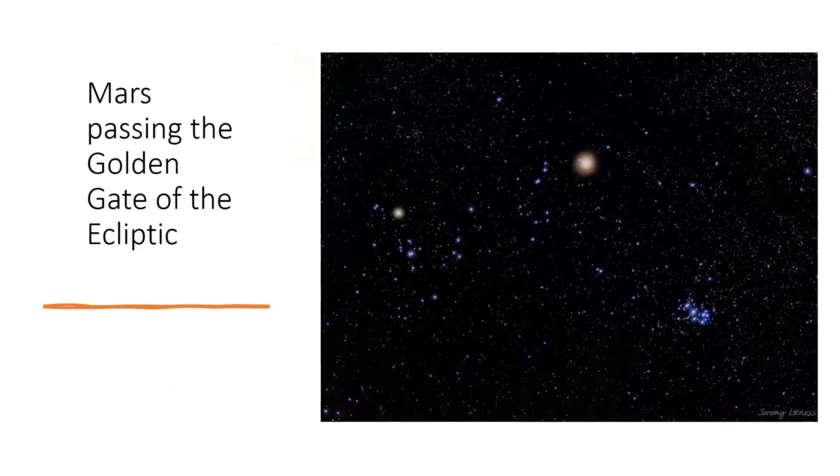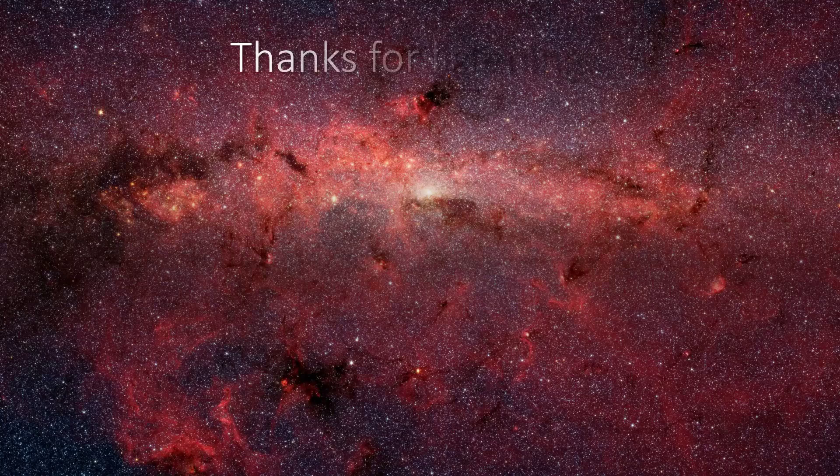To wrap up: the Golden Gate of the Ecliptic features the Hyades V-shape on the left with Aldebaran at the top-left of the V, and the Pleiades cluster to the bottom right — with the planet Mars shown moving through the Golden Gate between them. Fascinating to see that. Thank you very much for listening, and we'll be back with another astronomical object in another talk.